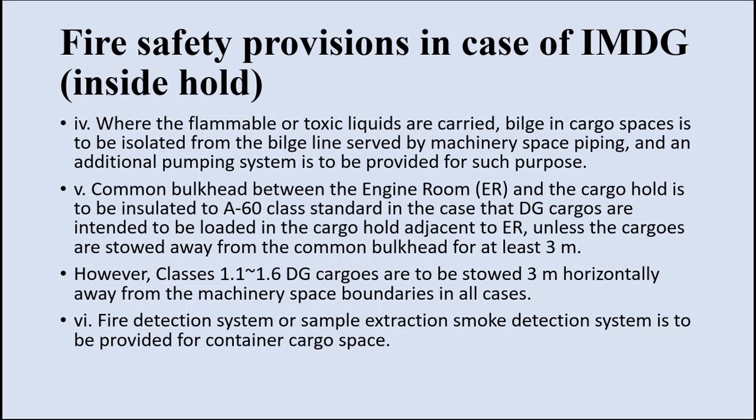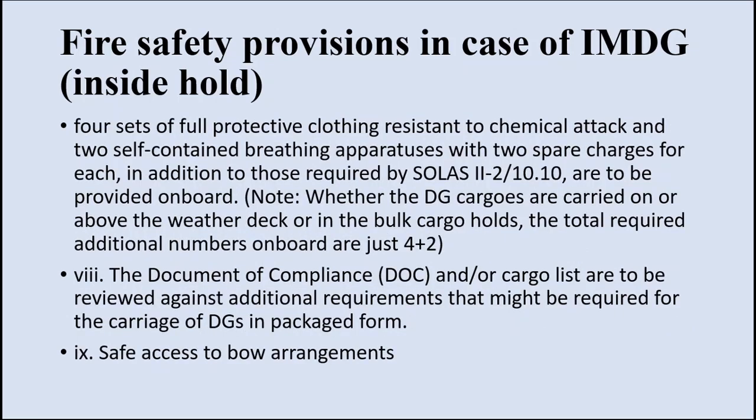The cargo hold adjacent to the engine room is basically the 7th or 9th hold in the case of Panamax or Capesize vessels. DG cargoes of class 1.1 to 1.6 must be stored 3 meters horizontally away from the machinery space boundaries in all cases. A fire detection system or sample extraction smoke detection system is to be provided for cargo container spaces — each cargo hold must also be fitted with smoke and fire detection. This also requires 4 sets of full protective clothing and 2 SCBA sets. If IMDG cargo is carried both on deck and in the hold, only 2 SCBA sets with 4 spare cylinders total (2 for each SCBA set) are required, in addition to the SOLAS requirement.